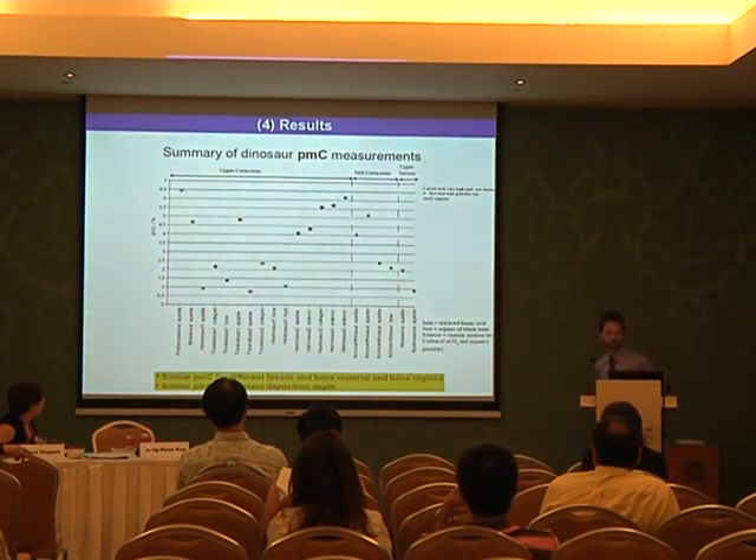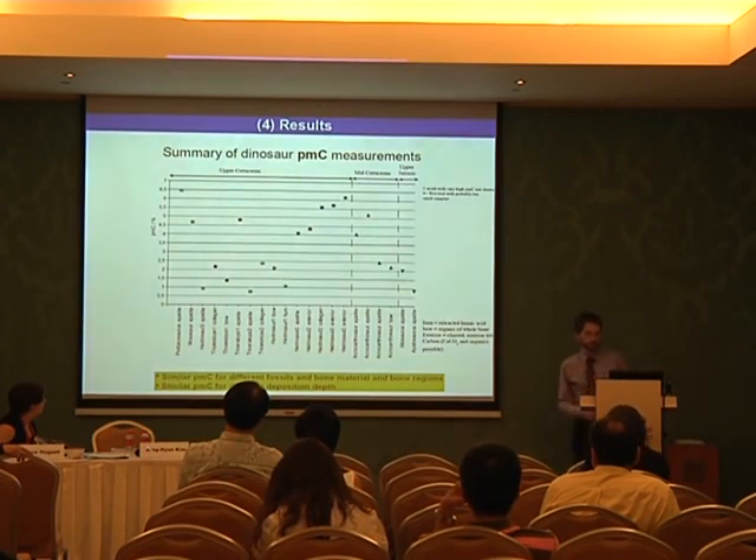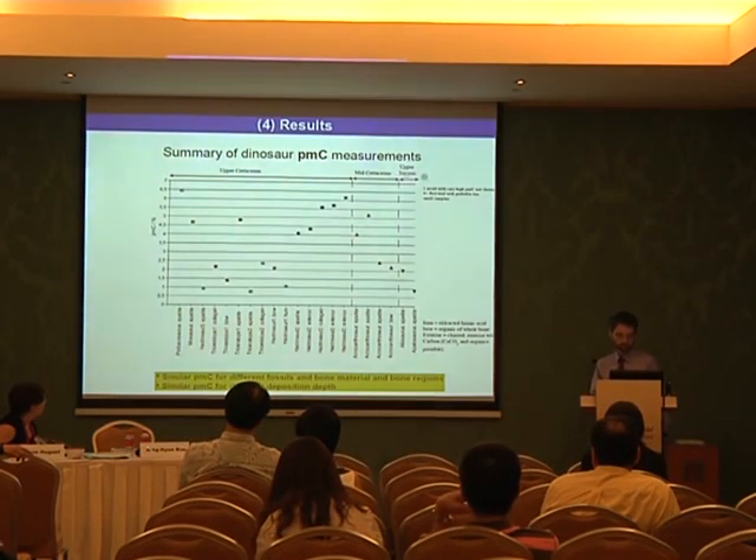This is an overview of all the PMC values which we obtained for the dinosaurs we examined. They all range between around 0.7 to 6.5 percent, and we obtained similar PMC values for different fossils, different bone materials, and different bone regions where we took the samples. Furthermore, these PMC values are distributed among different deposition depths and do not appear to depend on them.